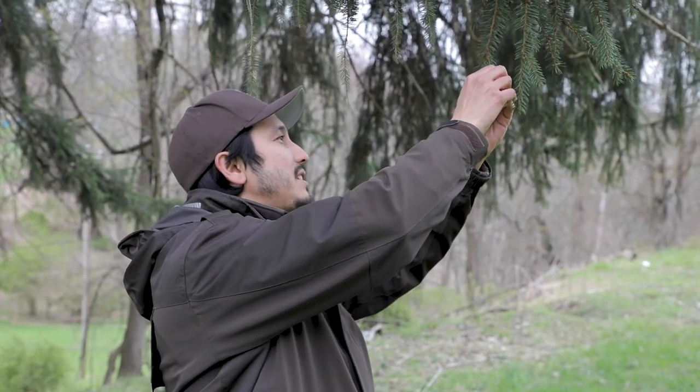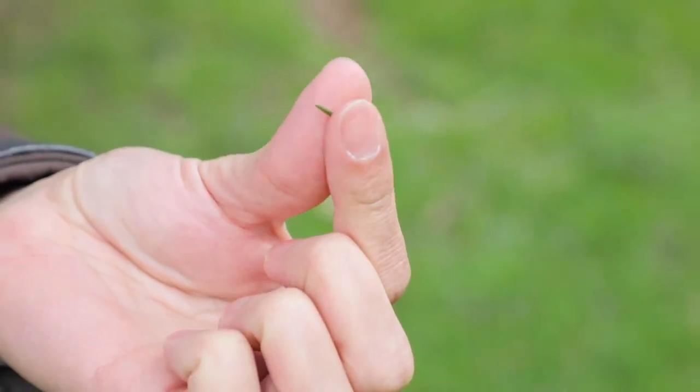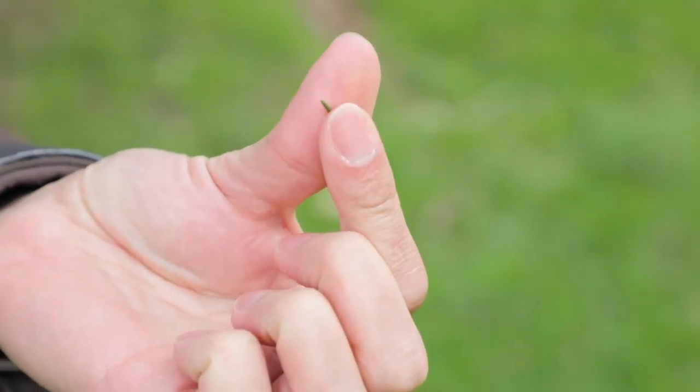The needles of a Norway spruce are not as flat as a hemlock. If you took one of these needles off, you could actually spin it between your fingers, whereas you couldn't do that with an eastern hemlock because those needles are too flat. That's another characteristic that is pretty common for a spruce tree.